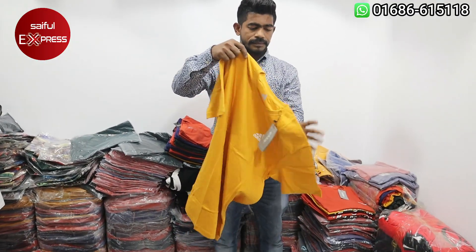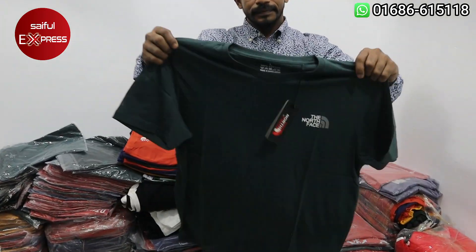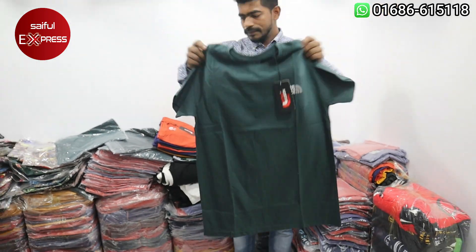There is a color design — the yellow color, the Adidas, the Adidas style, the North Face style. This is the brand new product.